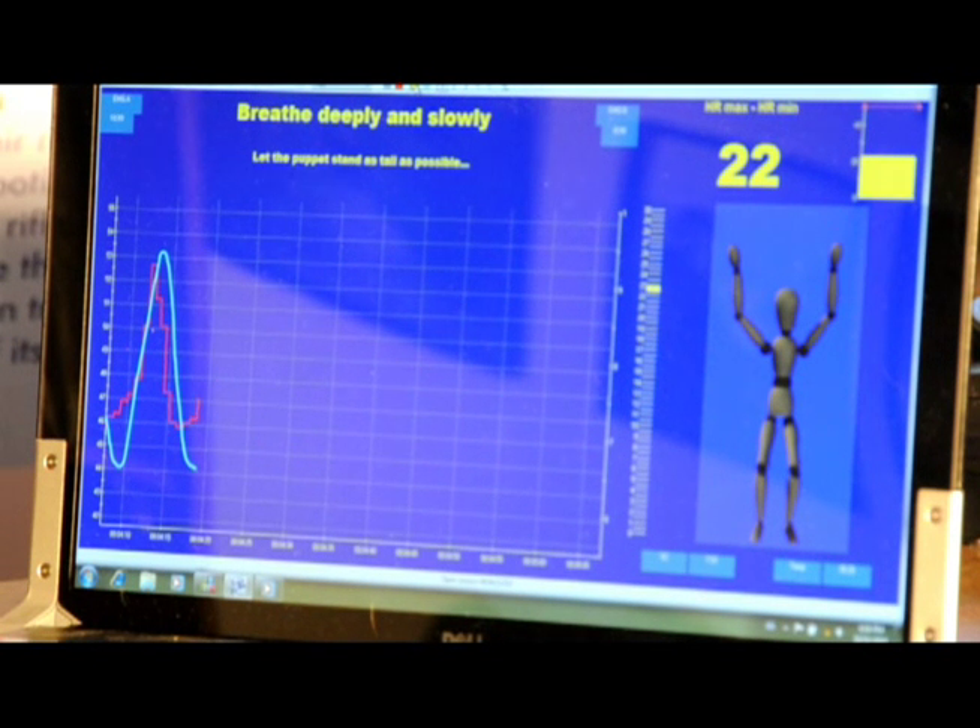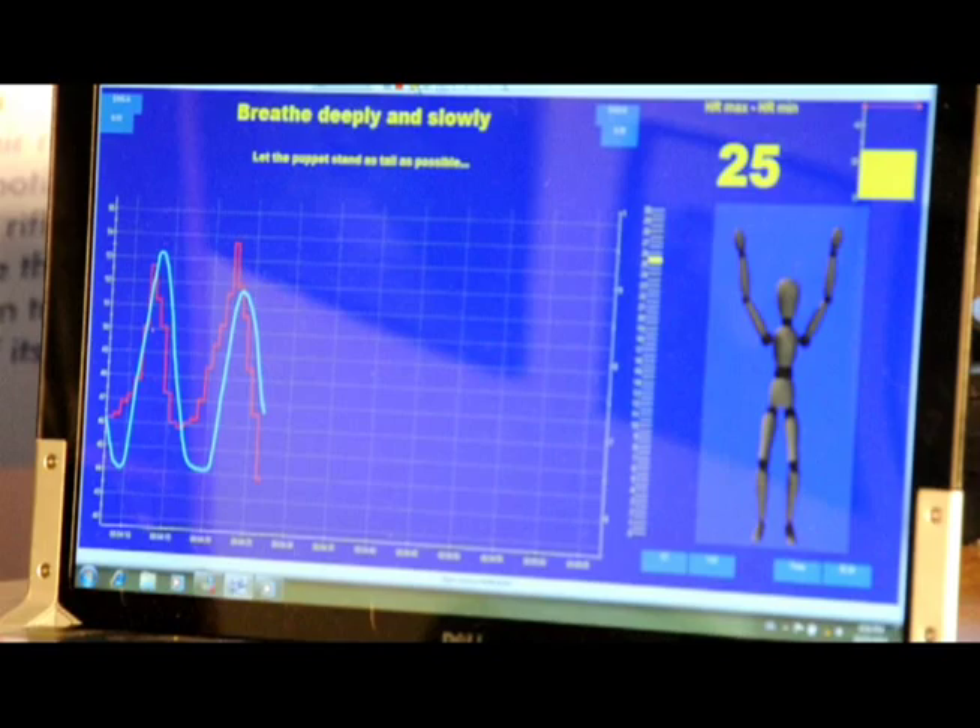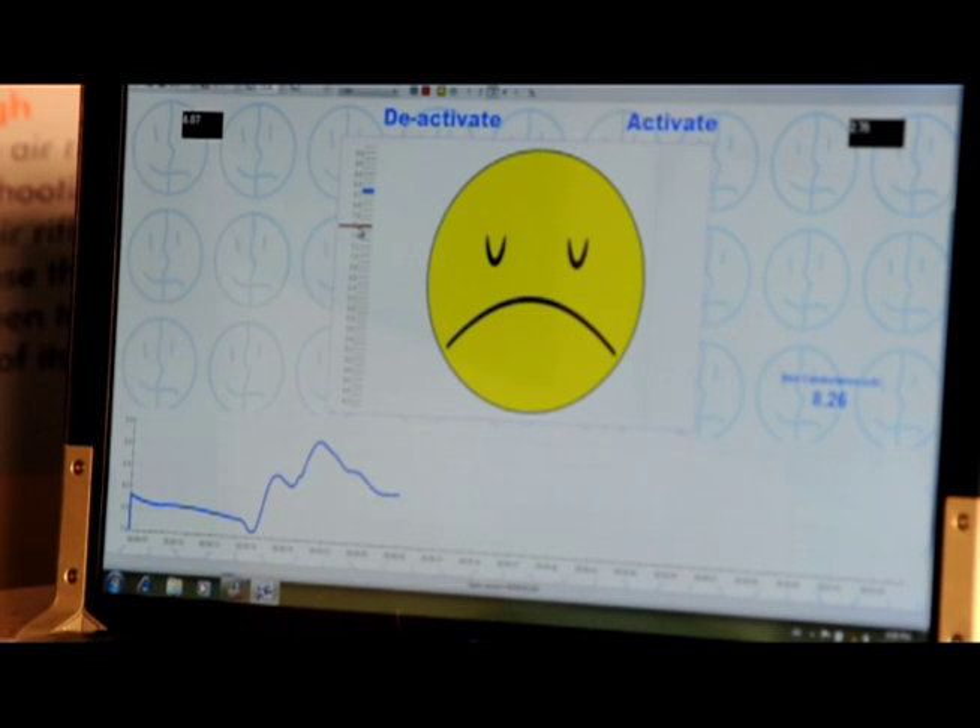We're starting to see his breathing rate and his heart rate coming into synchronization. We're starting to see a higher heart rate variability — this tells us the body is going into recovery. This is monitoring skin conductance, which is related to the emotional state.